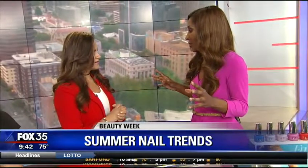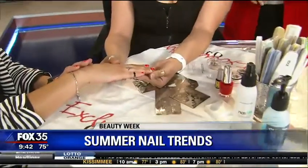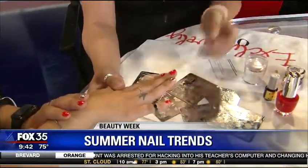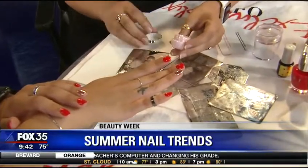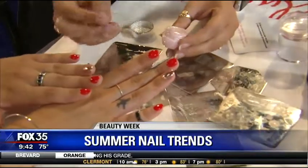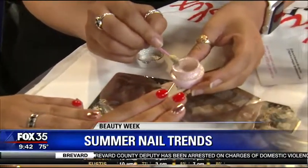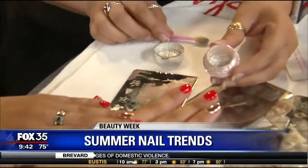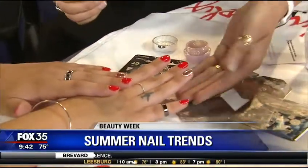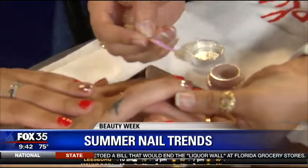I hear that chrome is like the big nail trend for the summer. Tell me about that. Is that what she has? I see a little chrome there but it's just on one nail — is that the other big thing? That's a big thing, and it's not going anywhere. It's a noncommittal way to be fashion forward and trendy without having to, you know, color your hair all crazy. You can also make a statement with your nails. So my beautiful tech here is going to show you quickly how to apply the chrome.